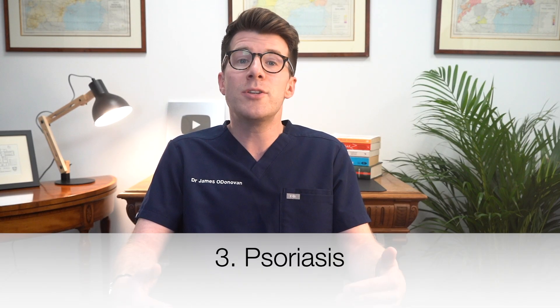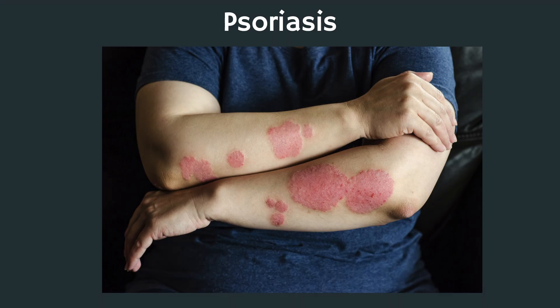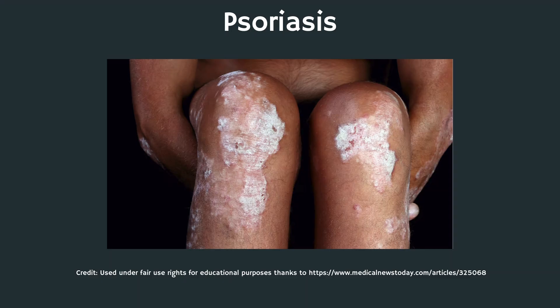The third skin sign associated with high cholesterol might be surprising, and that's psoriasis — a skin condition that causes raised, red, itchy patches of skin, often due to unusually fast turnover of skin cells. It's a chronic autoimmune disorder that causes an inflammatory response in your body, and it can affect your blood vessels, causing a higher risk of heart disease. The exact link between psoriasis and high cholesterol isn't fully clear, but if you've got psoriasis, you might want to consider having your cholesterol and triglyceride levels checked by your doctor.